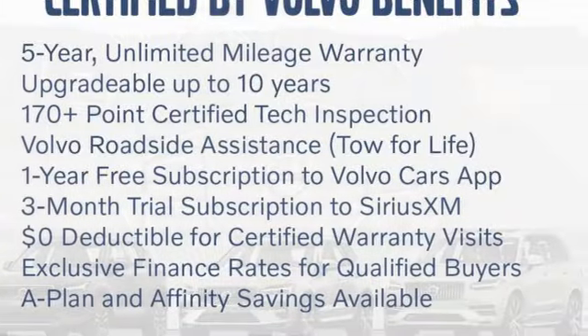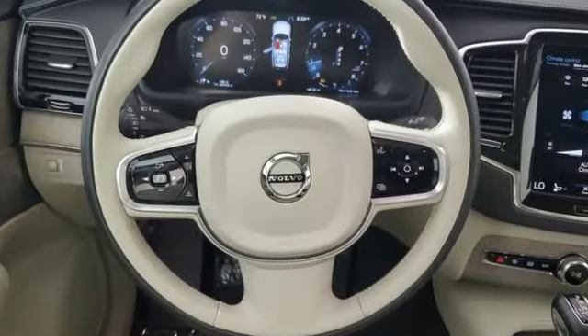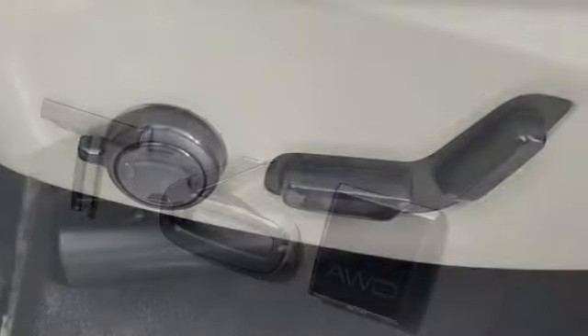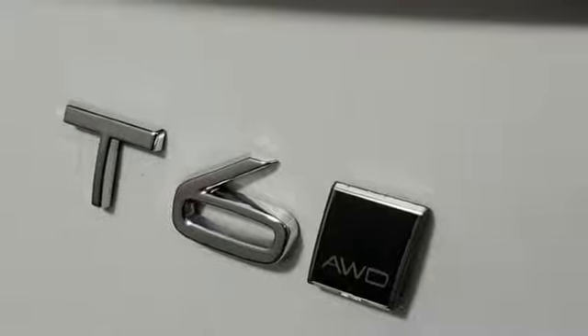It comes with all the amenities you need: automatic transmission, four-wheel drive, integrated navigation system with voice activation, Wi-Fi hotspot, front heated and ventilated leather bucket seats, and autonomous cruise control.